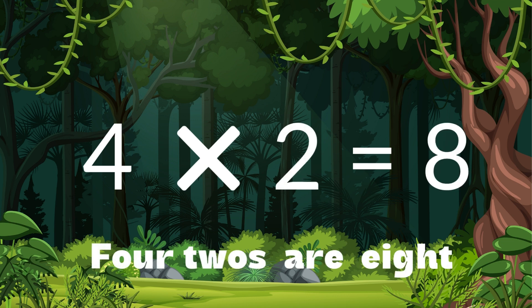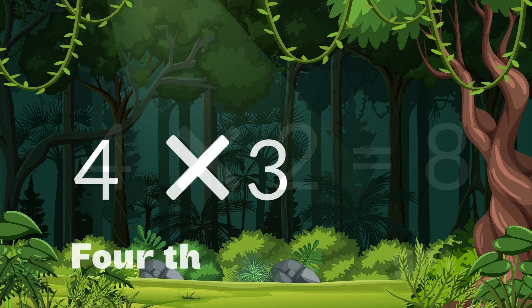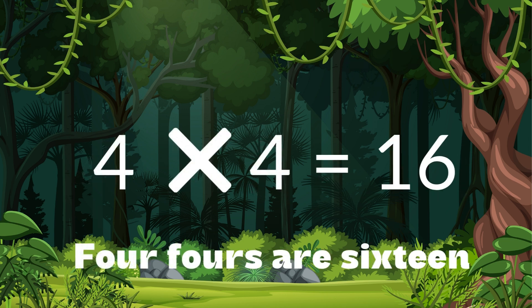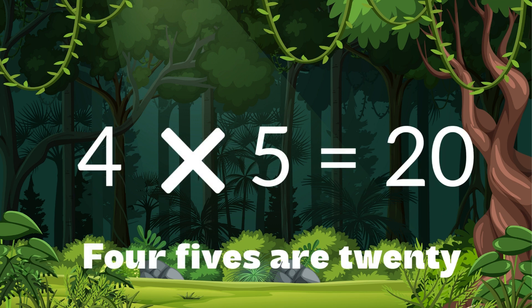Four twos are eight. Four threes are twelve. Four fours are sixteen. Four fives are twenty.